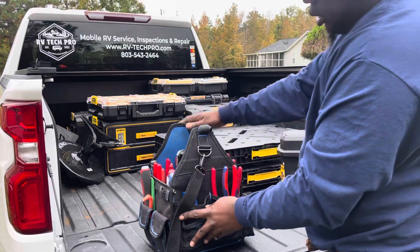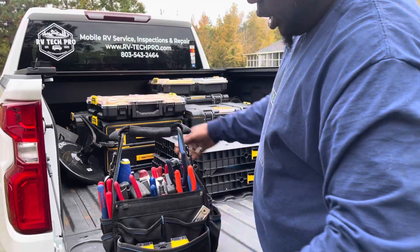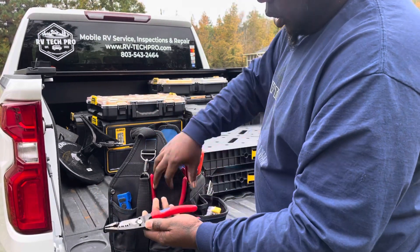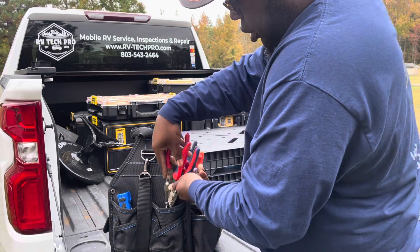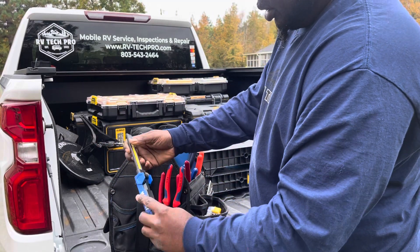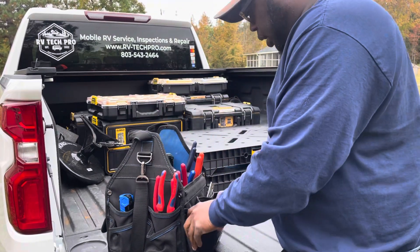In my tool bag I have various hand tools. I'm going to have wire strippers — different types and styles. These happen to be Knipex, these are Snap-on. I've got a lot of different lights; this one's a Cobalt. The bag is a Cobalt — I really like this bag.